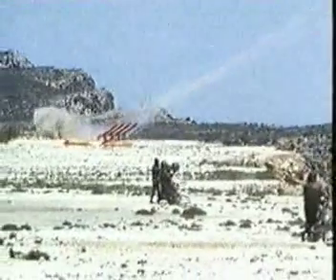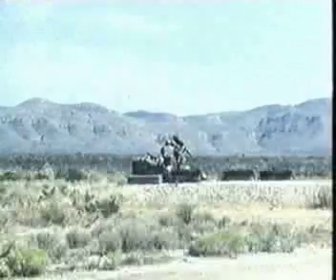Annual reliability flight tests and fly-before-buy contractual test results have been outstanding, thus assuring the users of high-quality, highly reliable weapons.